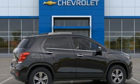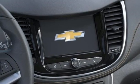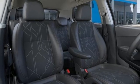Remote engine start, AM-FM satellite radio, metallic paint, doors and push-button start proximity key, and Wi-Fi hotspot.